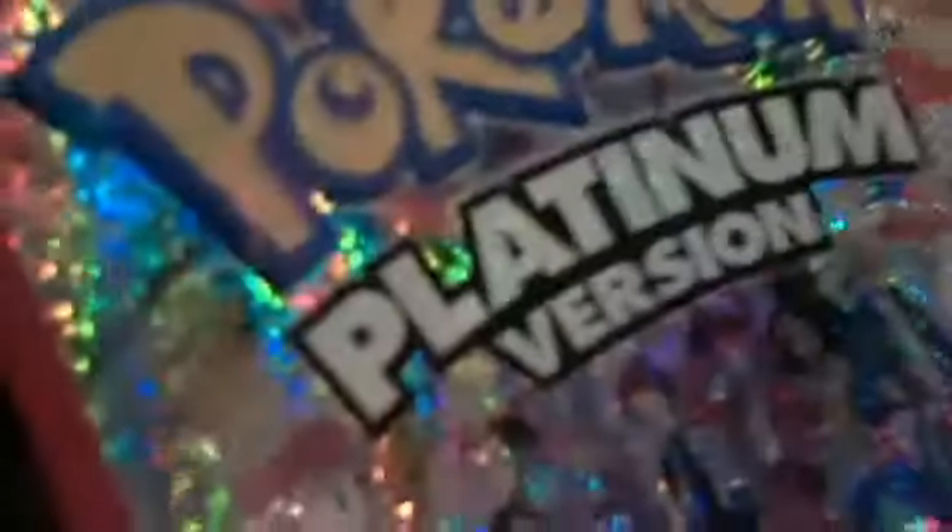I got Pokemon Platinum — not very good condition, but I got it at a yard sale for $0.50, so that's a pretty good deal. I also got Pokemon HeartGold and SoulSilver; this is in pretty good condition and it was $0.50 also.